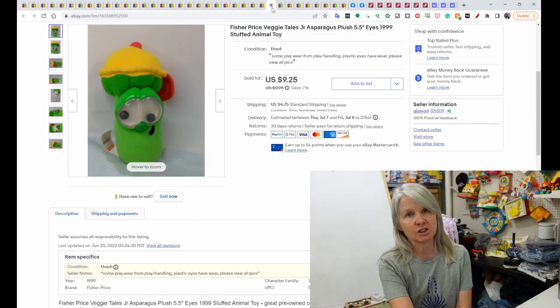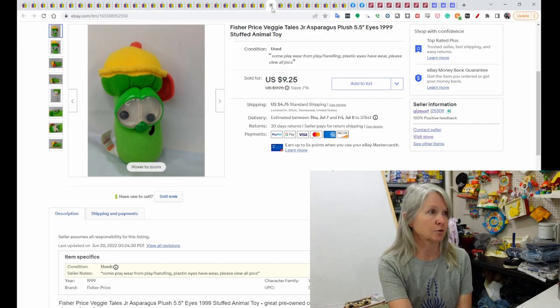This is Fisher-Price VeggieTales Junior Asparagus, originally $19.99. It sold for $9.25.